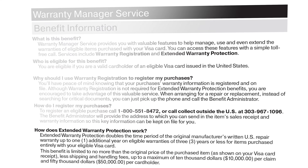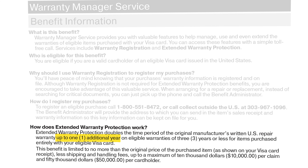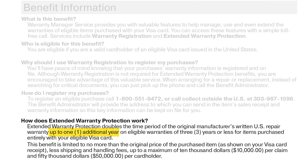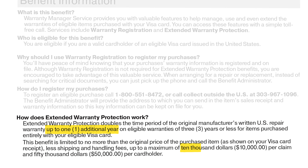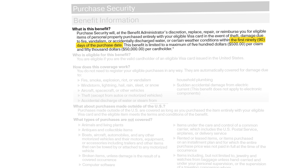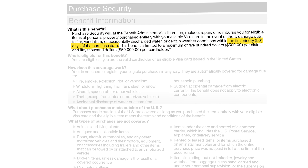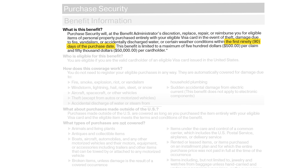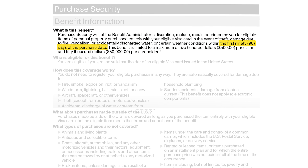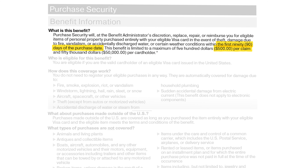Extended warranty coverage: Affinity does double your manufacturer's warranties by up to one year of additional extended warranty coverage for items purchased entirely with this card, and it covers a maximum of $10,000 per claim. You'll also get purchase security for the first 90 days of the purchase date, which covers you from things like theft, fire, vandalism, accidentally discharged water, or certain weather conditions. This benefit covers up to $500 per claim.